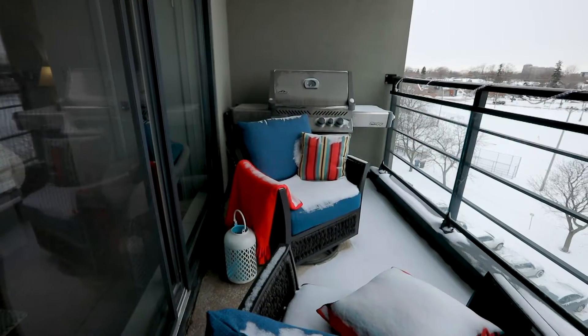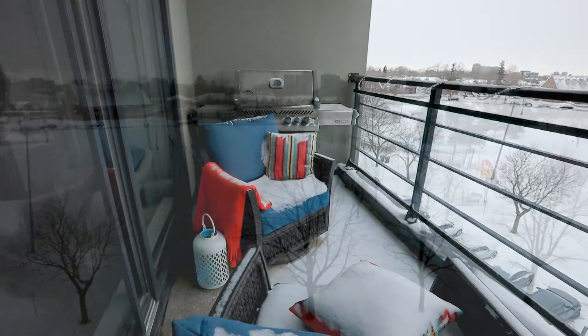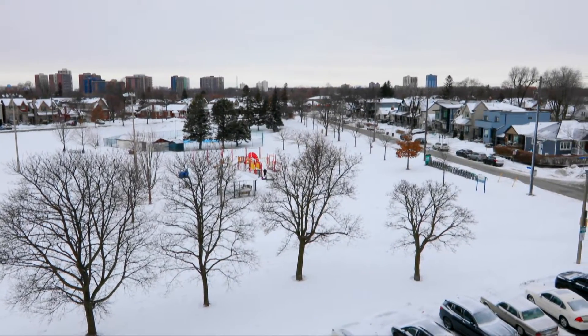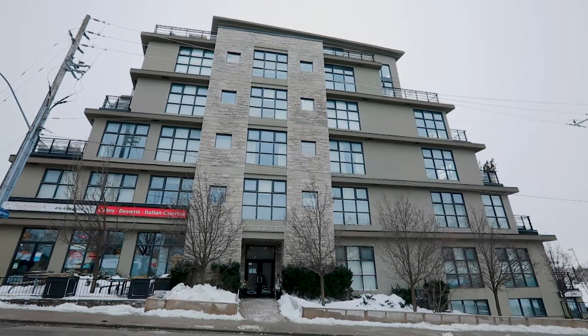There's also a walkout to a gorgeous balcony that has a gas barbecue hookup and, of course, this amazing unobstructed view of Blantyre Park. The unit also comes with its own private parking spot and locker.